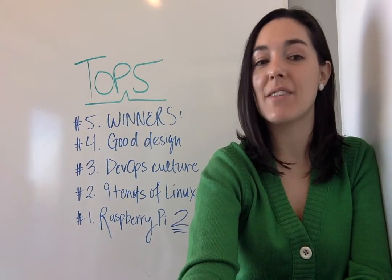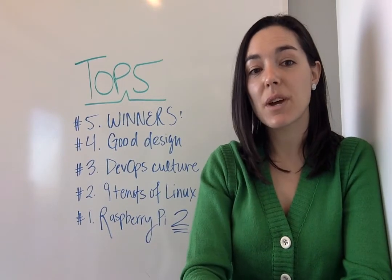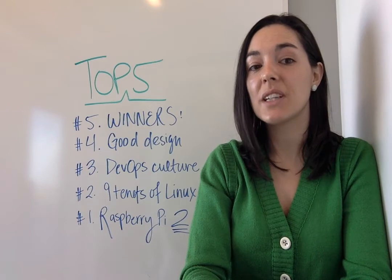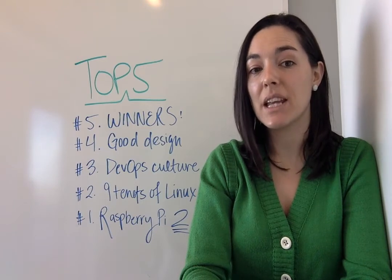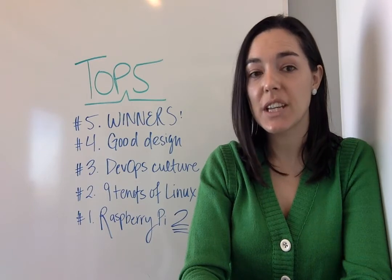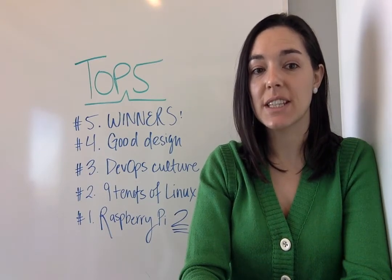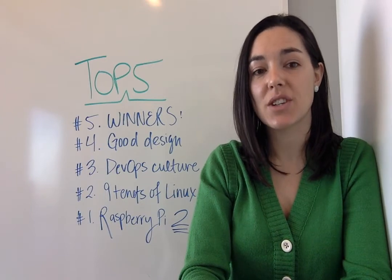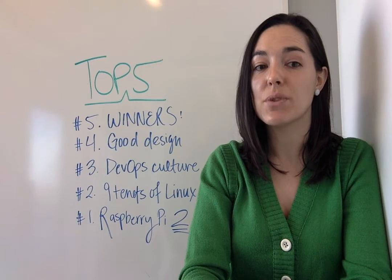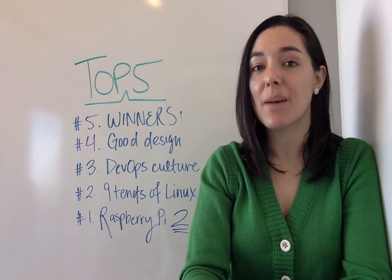At number three we have DevOps Culture Needs to Be Created. Gordon Hoff is a Red Hat cloud evangelist and writes that DevOps is fundamentally about adopting many of the same open source best practices like agility, transparency, collaboration, iterative fast release, and continuous integration. Hoff says these come together and over time create an open source lifestyle and culture that can likewise come together to make DevOps thrive.